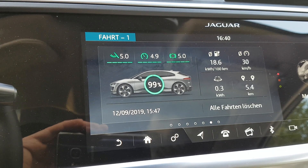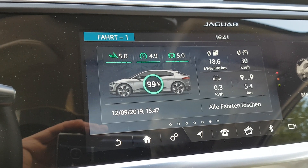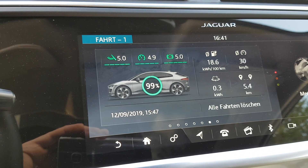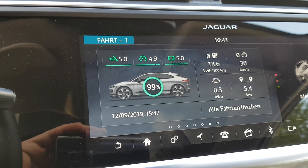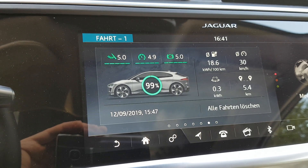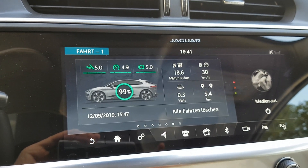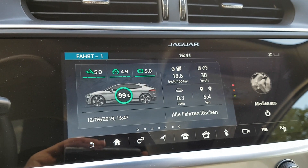Usually my I-PACE S needs around 18.2 kilowatt-hours for the same route. Maybe I will check that later — tomorrow I will make another video. So that's it so far.